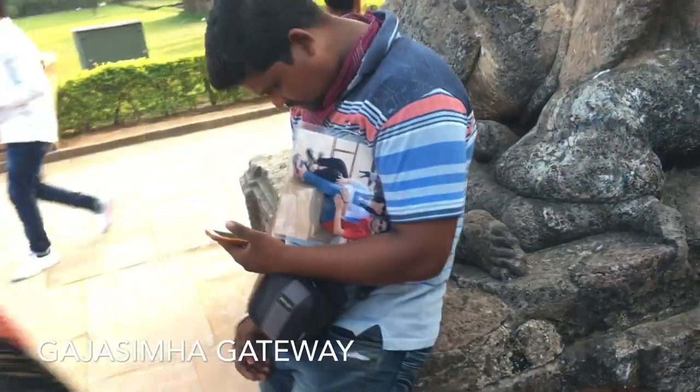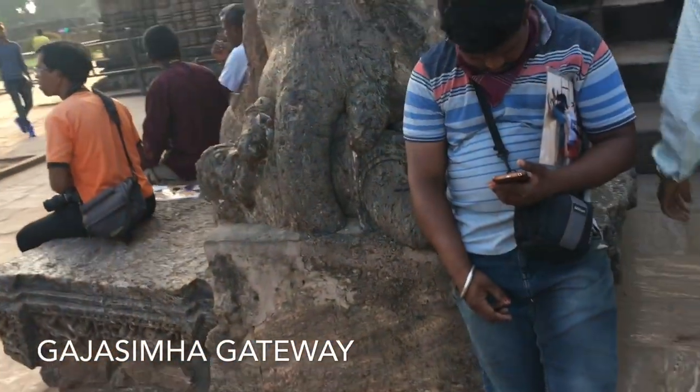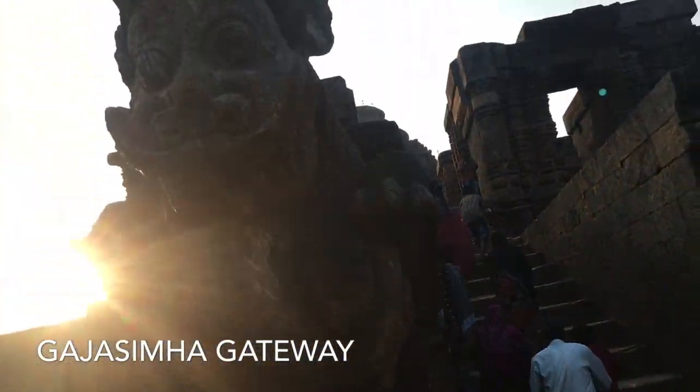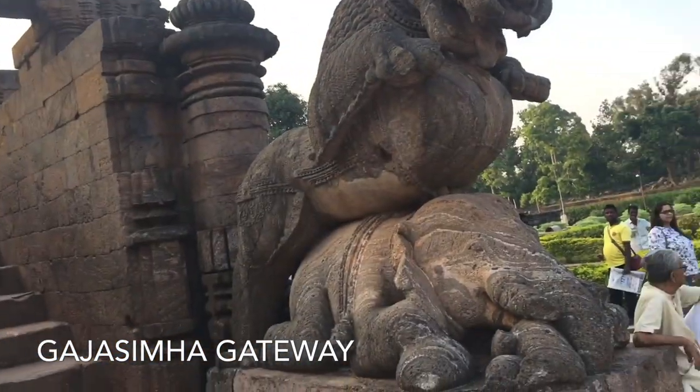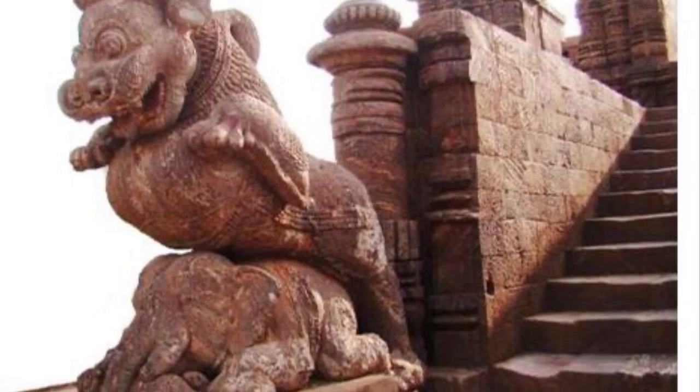Whatever that might be, the Konark temple, even in its present ruined state, is still a wonder to the world. Great poet Rabindranath Tagore wrote of Konark: "Here the language of stone surpasses the language of man."